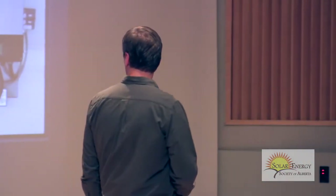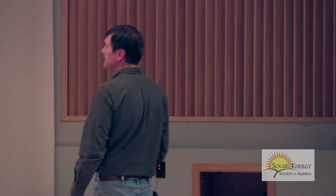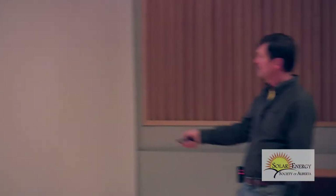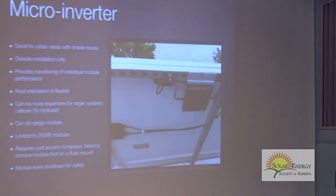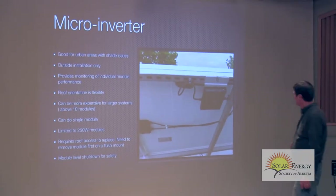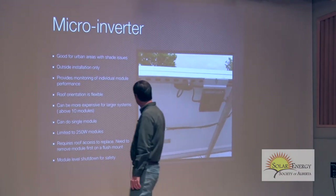Every now and then you look at the internet to see how much power you're making. A power optimizer is basically what looks like a central inverter, with a little optimizer unit going on every module. A microinverter is a little unit that goes on the back of the module, and you get AC power right after that.